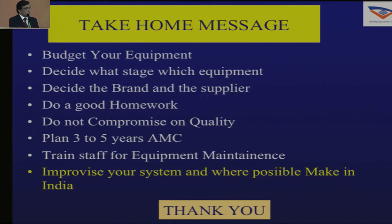The take-home message: buy budgeted equipment and decide what stage you want to buy which equipment. Decide the brand and the supplier. Do good homework and do not compromise on quality. Plan three to five years of AMC — it should be bought well in advance. Train your staff for equipment maintenance, improvise your system, and where possible buy or make any equipment. Thank you very much.